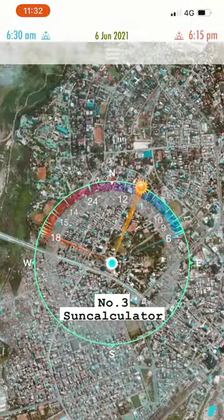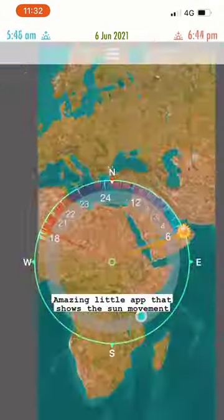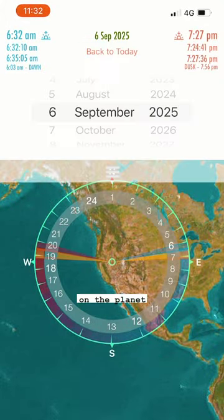Number three: SunCalculator. An amazing little app that shows the sun movement and light in any location on the planet.